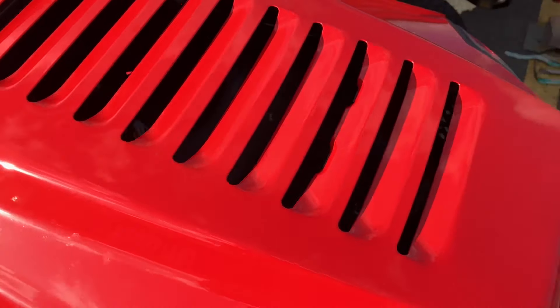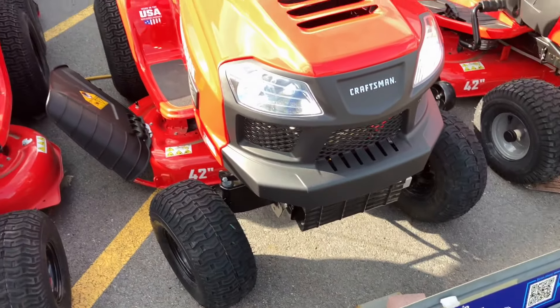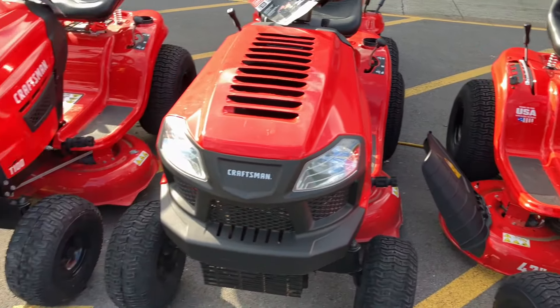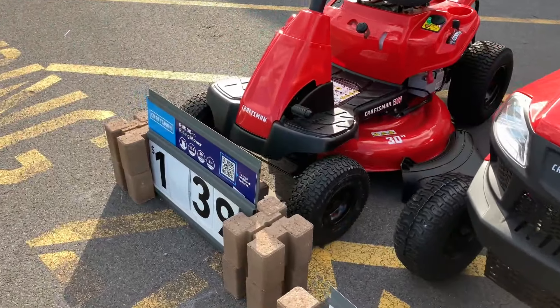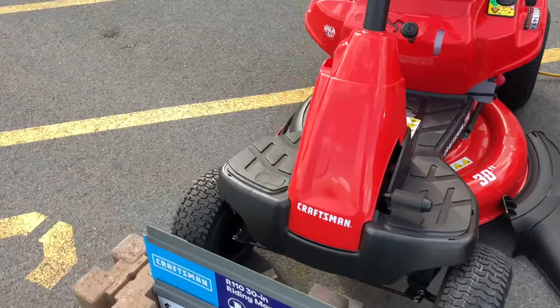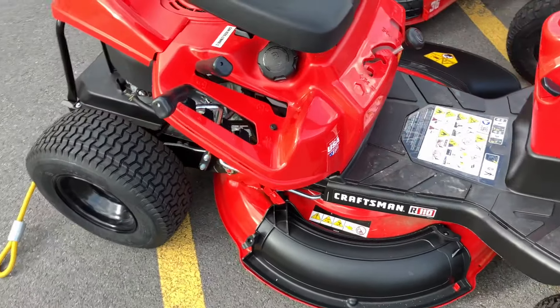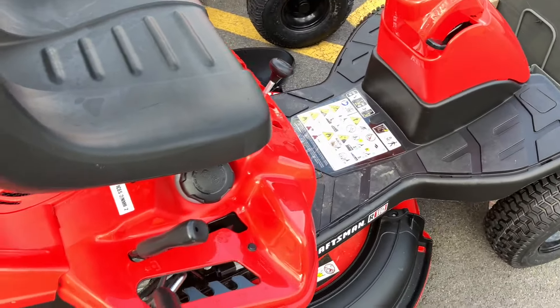Thin hood, thin metal - for $1,900, maybe it might hold up for a couple seasons. Then you've got this clunker down here for $1,399 - $1,400, 30-inch cut. I've seen a couple of these on Facebook Marketplace, so these mowers must not be worth a dang.